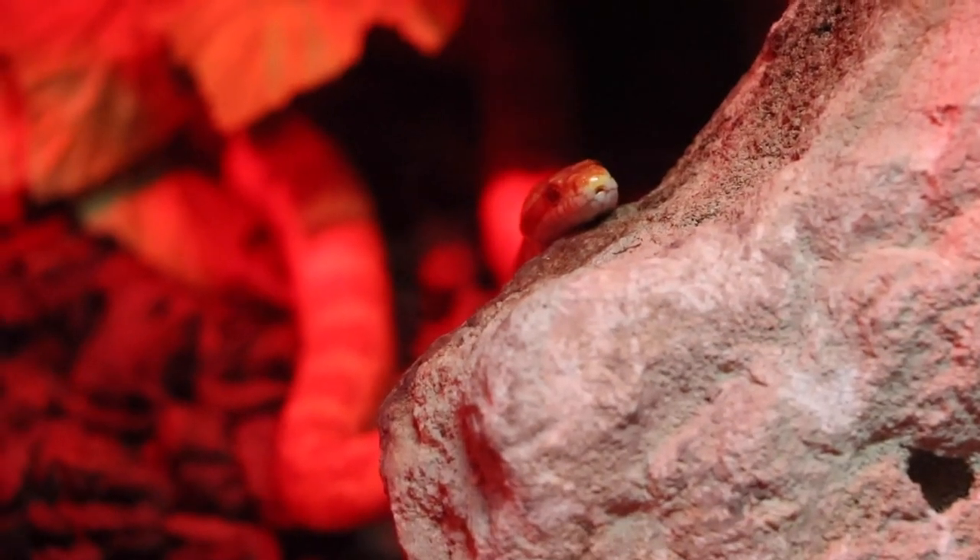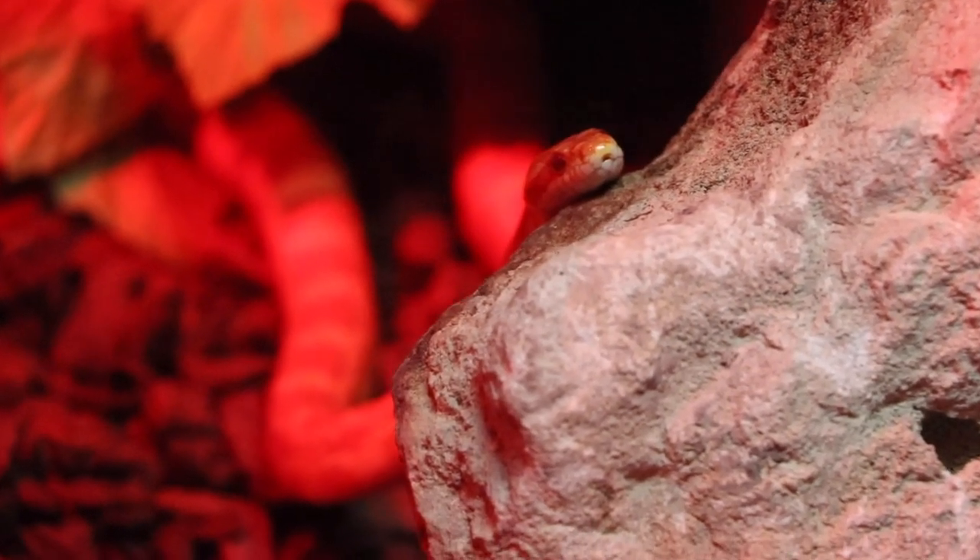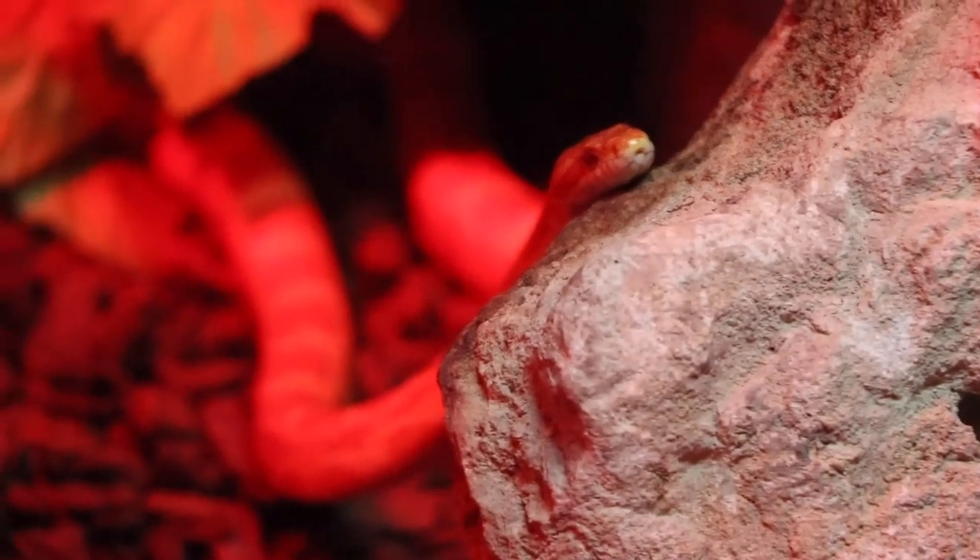We have two corn snakes in the reptile house. This is Weasley, easily recognised as the orange one. Our second corn snake is called Optimus. Corn snakes are the most popular of all the pet snakes — very easy to keep, very easy to look after. But like any pet, if you were thinking of getting a snake, you have to do all your research ahead of time and make sure it's the right animal for you.